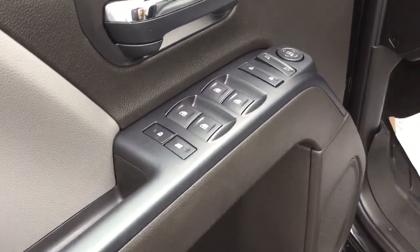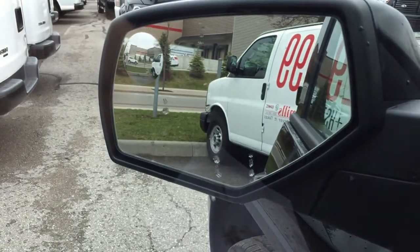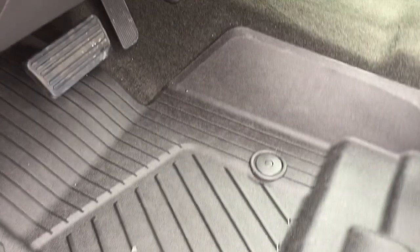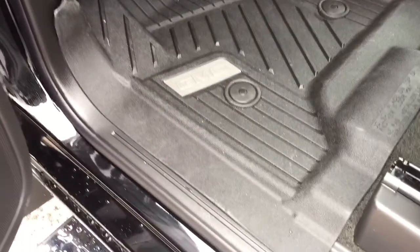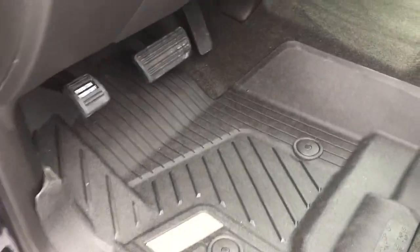Power windows, power locks, heated power mirrors, and you do have a spotter mirror located there on the driver's side. You also have these beautiful premium GMC branded floor mats, front and back, left and right — easily popped out, sprayed off, and put back in again. So that's going to keep those mats in fantastic condition for years to come.